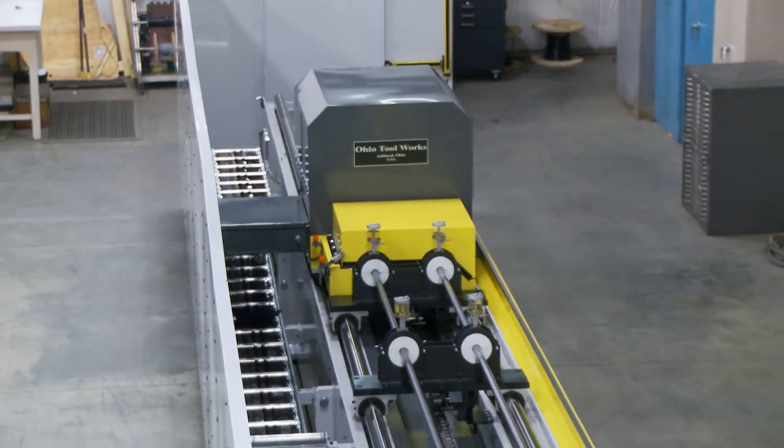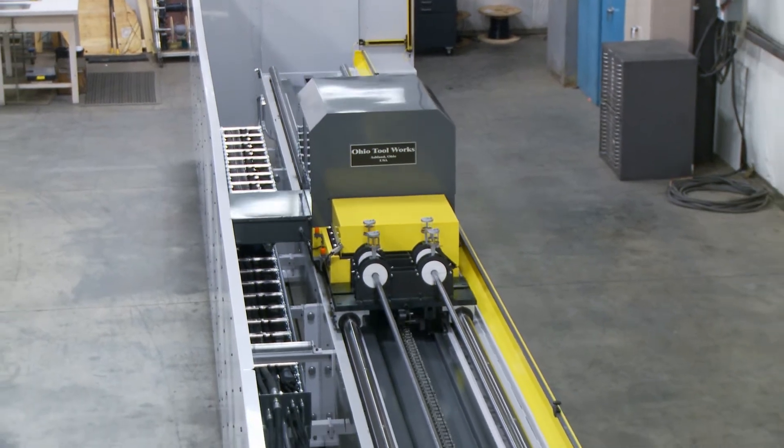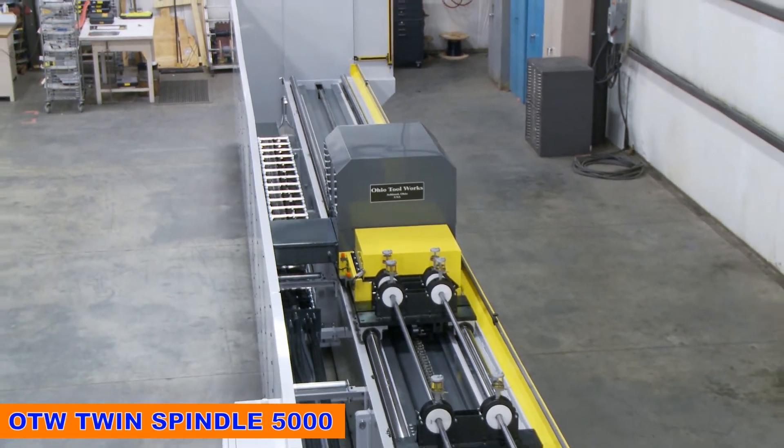Ohio Tool Works, the innovative and trusted manufacturer of honing machines, presents the OTW Twin Spindle 5000.